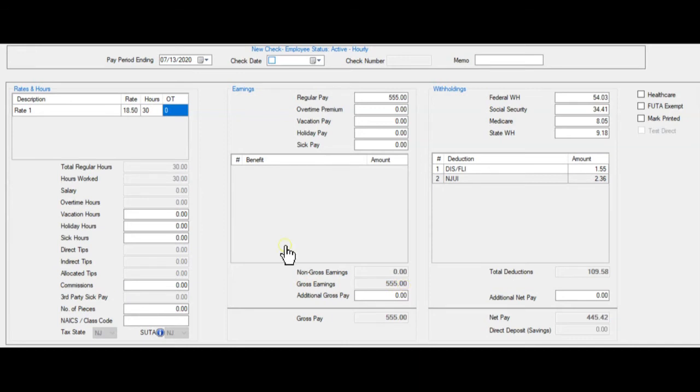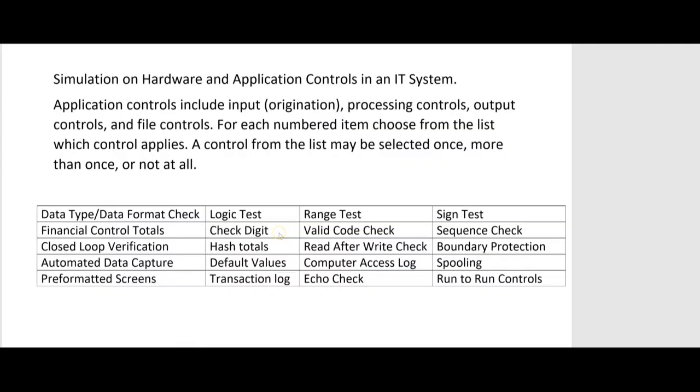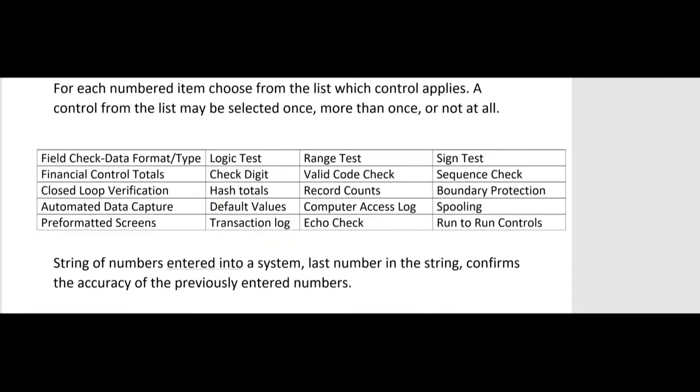Financial control totals work like this: if one person had gross earnings of $555 — working 30 hours at $18.50 — and there were three people each earning $555, then the financial control total for gross earnings would be $1,665. You can then compare that pre-calculated total to what the payroll program independently calculates as the financial control total.